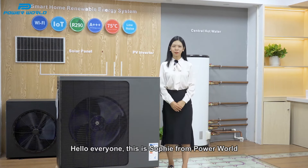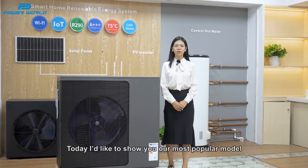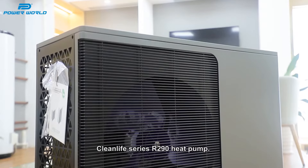Hello everyone, this is Sophie from PowerWorld. We are a manufacturer of heat pumps with 20 years of experience. Today I would like to show you our most popular model, the CleanLife series R290 heat pump.